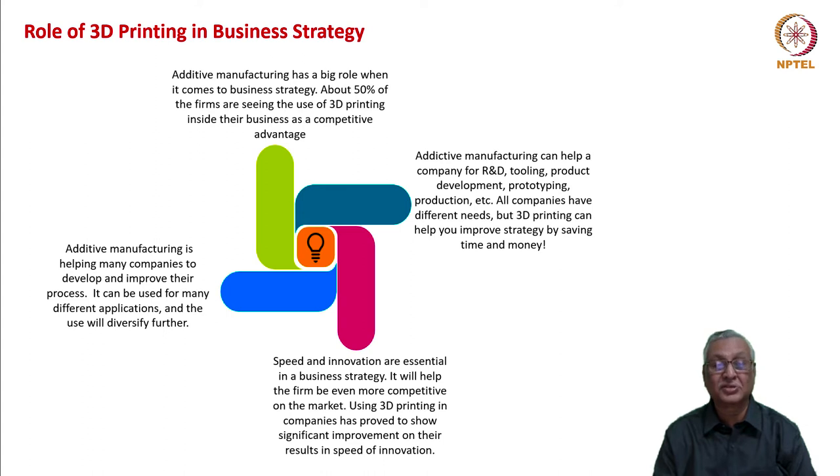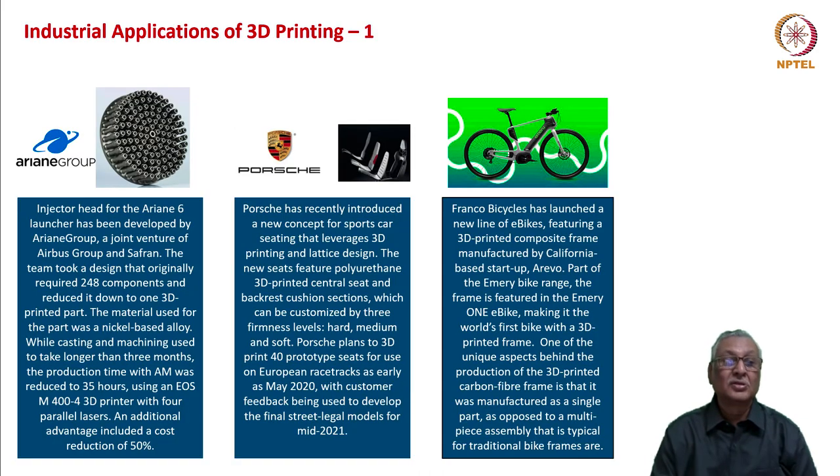So the role of 3D printing is manifold: material saving and therefore cost saving, time saving because of rapid prototyping, and the ability to create parts which cannot be created otherwise — providing unique competitive advantage. There are several industrial applications of 3D printing; some we have already seen and some we will discuss now.